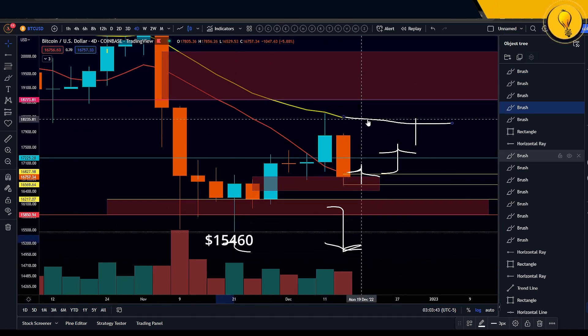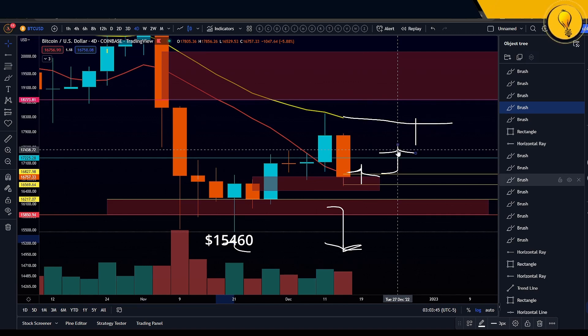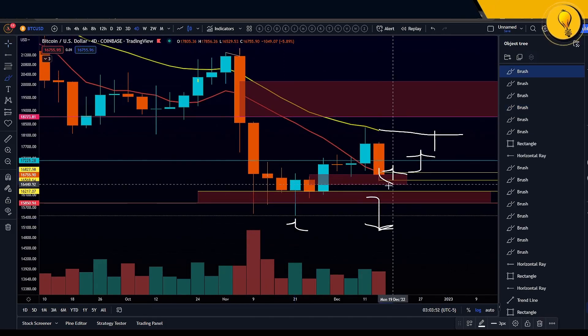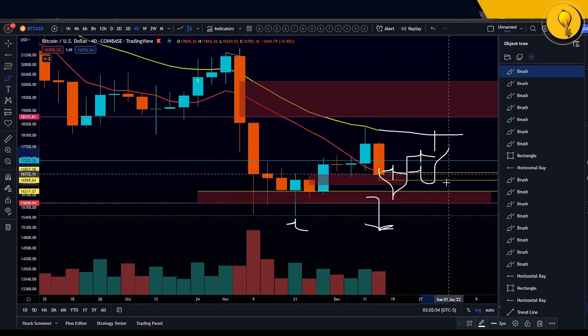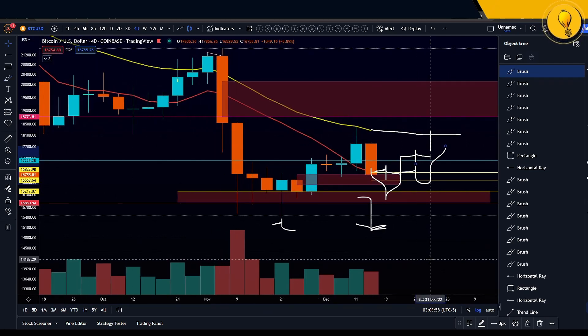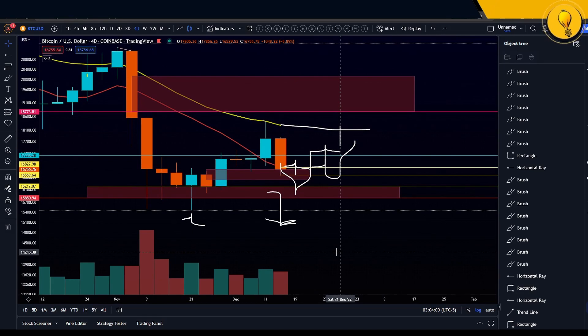For those of you who watched my last video, my thoughts on price actually falling lower are diminishing as the days go on. For as long as Bitcoin ranges in this region, I'm saying the chances of 13K Bitcoin diminishes every week.